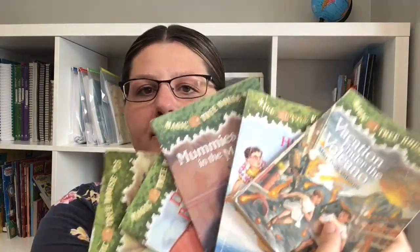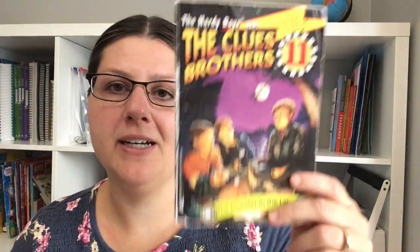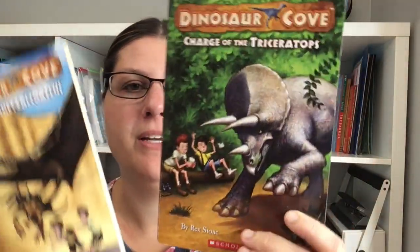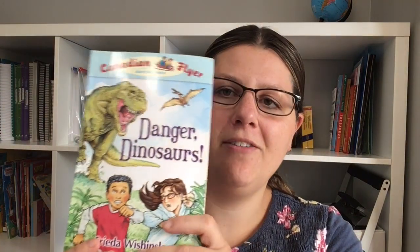My 10-year-old read a whole bunch of Magic Tree House books, and my 8-year-old also read a whole bunch this month — some from our shelf and some from the library. They both also read a bunch of the A to Z Mysteries; my 8-year-old read through basically the whole series we had. They both also read books from the Canadian Flyer series, which is very similar to Magic School Bus or Magic Tree House — short books we found at a secondhand shop.